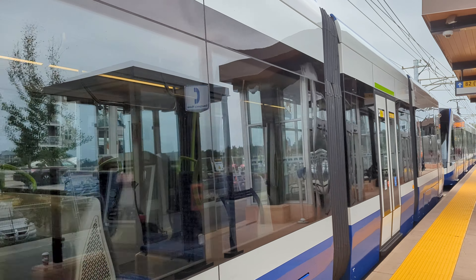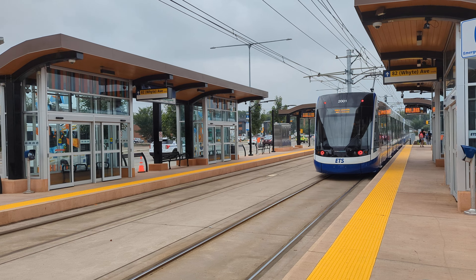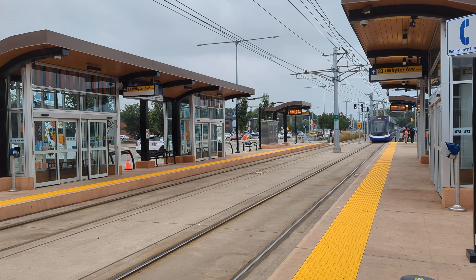All right, everybody — there go the Valley Line LRT trains 2012 and 2001 on the southbound Valley Line LRT here in Edmonton, Alberta, at Bonnie Doon Station in Edmonton, Alberta.